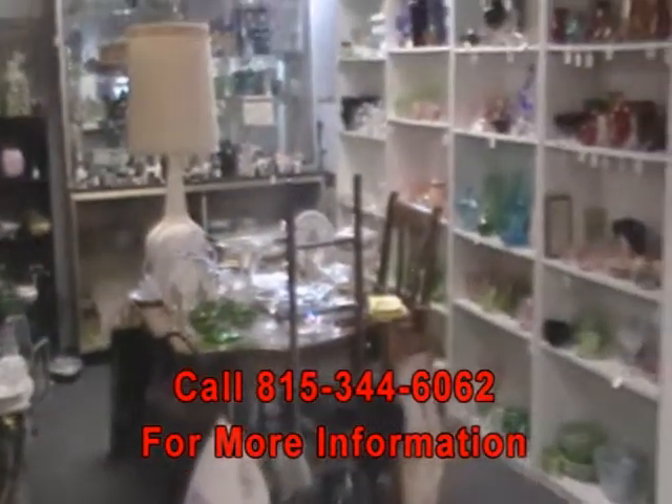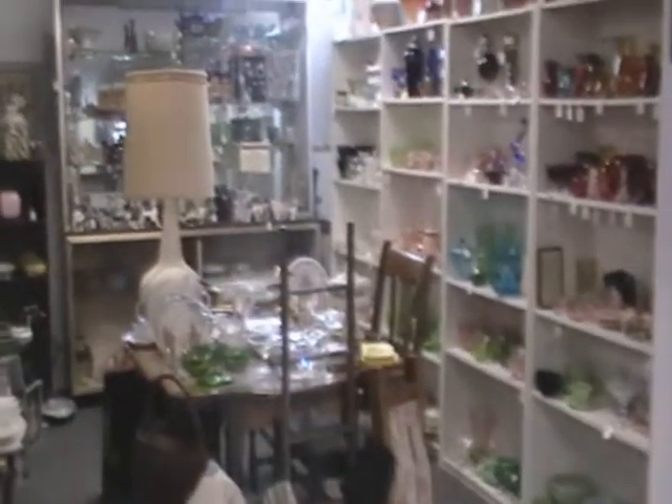We want to thank you for taking this video tour of Booth 514, our dealer known as Depression Classics, here in Antique Mall 2. Thank you.